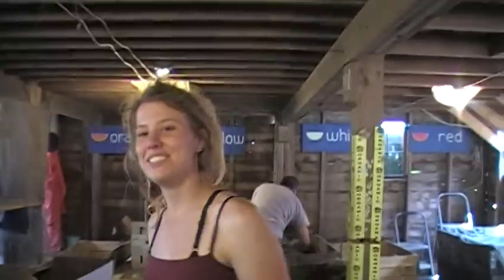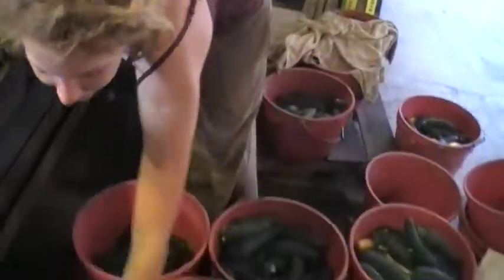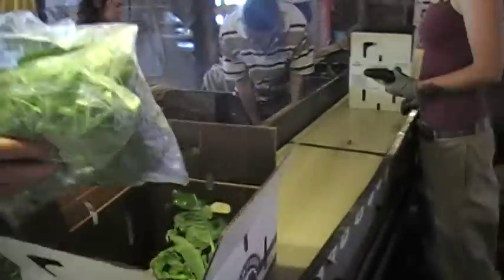And here's Kim, putting in zucchini — two zucchinis and summer squash. And here we have Matt, who's putting in spinach and arugula.